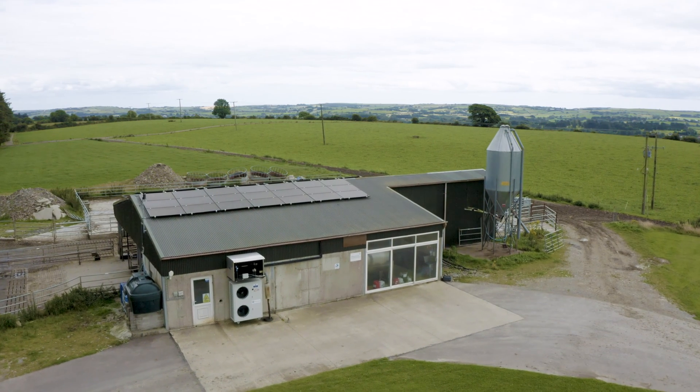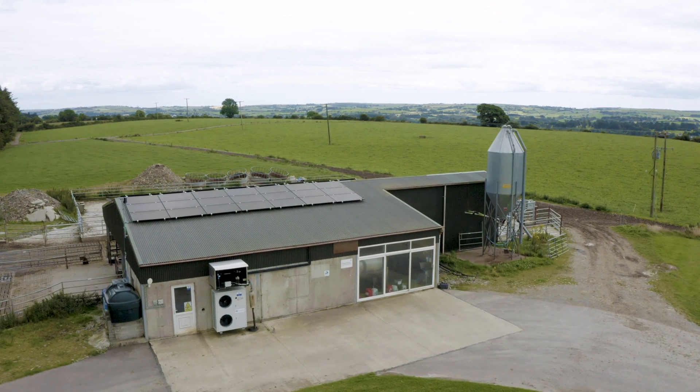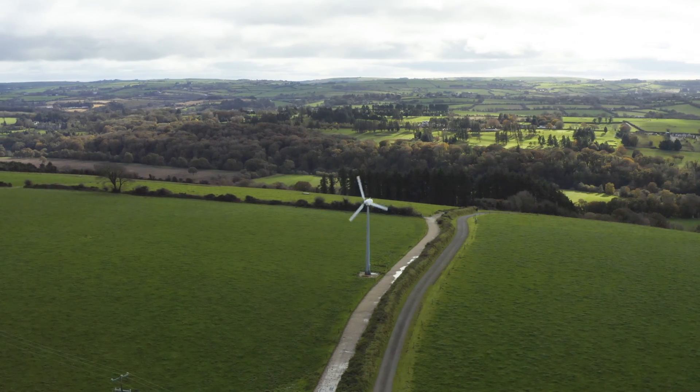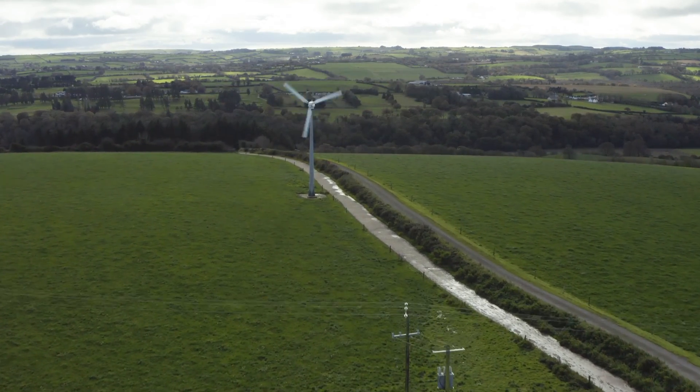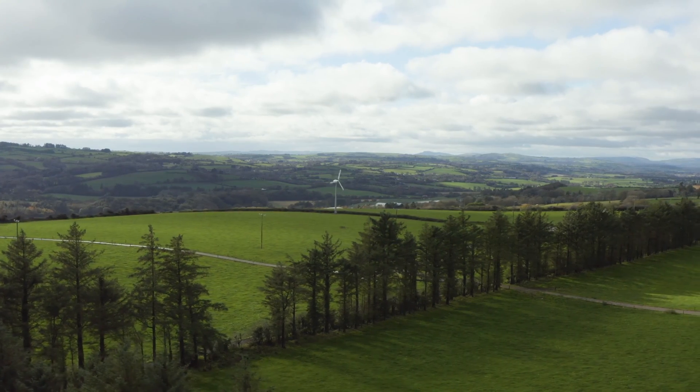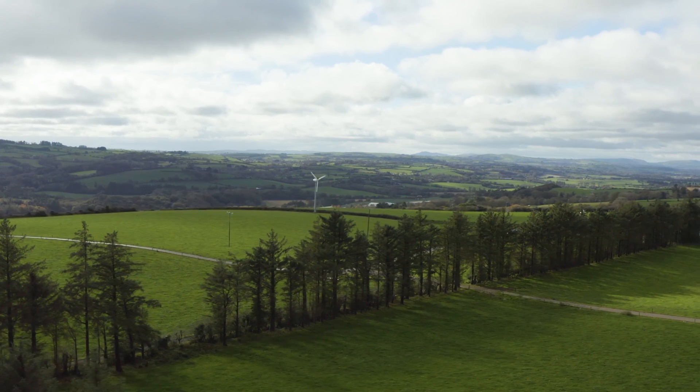Work package four on the project, led by James Gaffey at MTU, is looking at grass biorefinery and renewables. Renewables are roughly about 4% of the carbon footprint, but it's an area we need to focus on. Our first step was to reduce overall energy consumption by installing energy-efficient equipment. We installed solar on the roof of the milking parlour coupled with battery storage. We have a wind turbine on the farm since 2011, expected to generate roughly 17,000 to 18,000 kilowatt hours over 12 months. Over the past few months we've seen roughly a 50% reduction in energy usage on the farm.